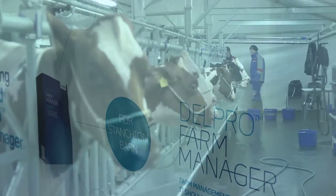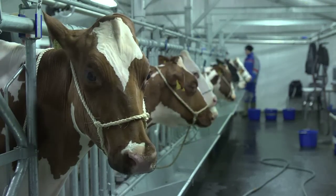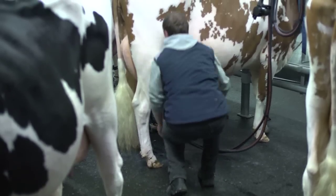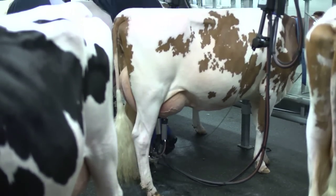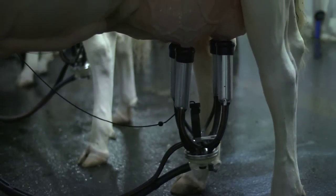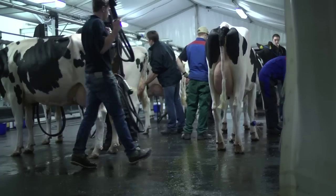Stanchion barns are businesses, and successful businesses have good management. When you are managing a herd of dairy cows like we see in the background here, there are a lot of things to do for each cow at the right time. Delper for Stanchion is interesting because it is made up of 3 systems.